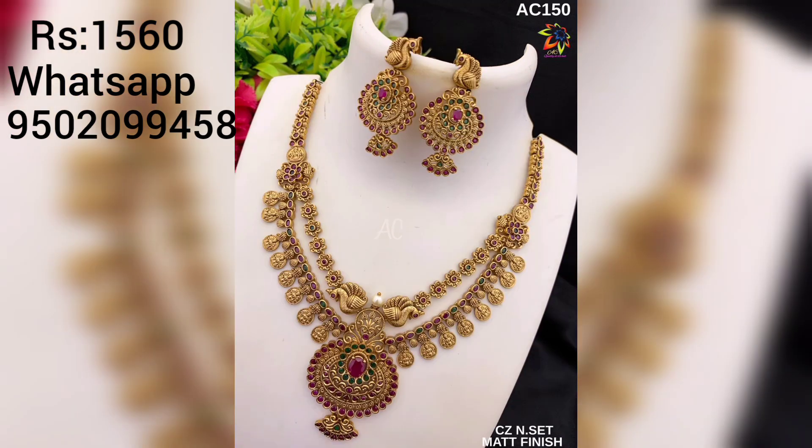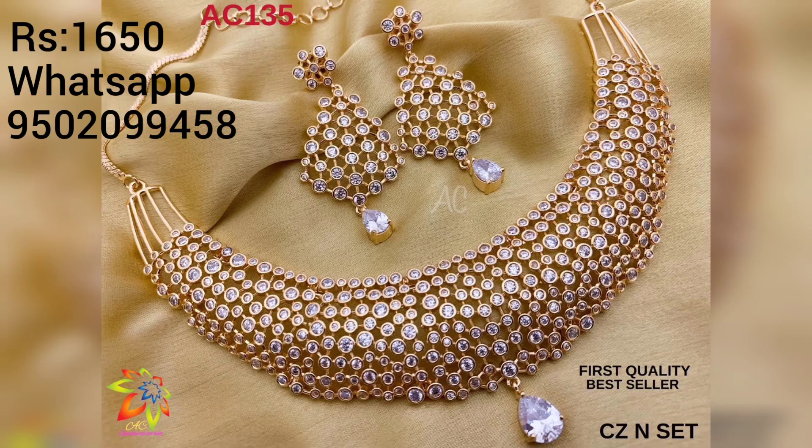Normal earrings are also available. I have to show you the pattern in the earring designs. I have also seen some knuckle designs featured in this video.